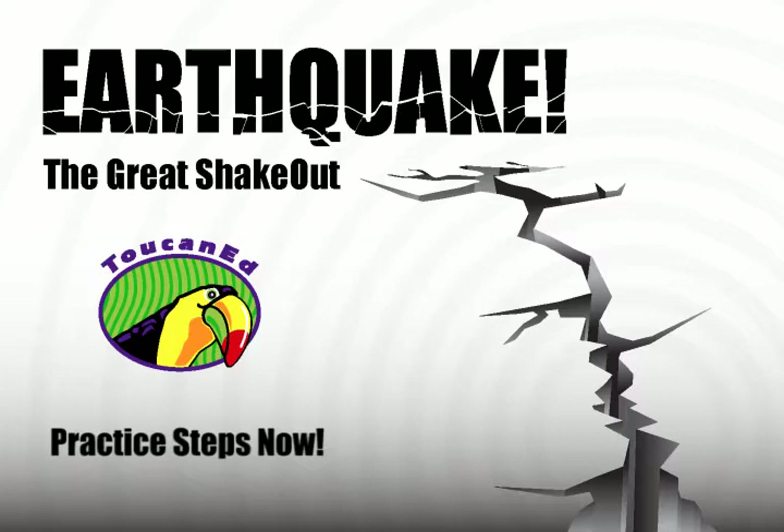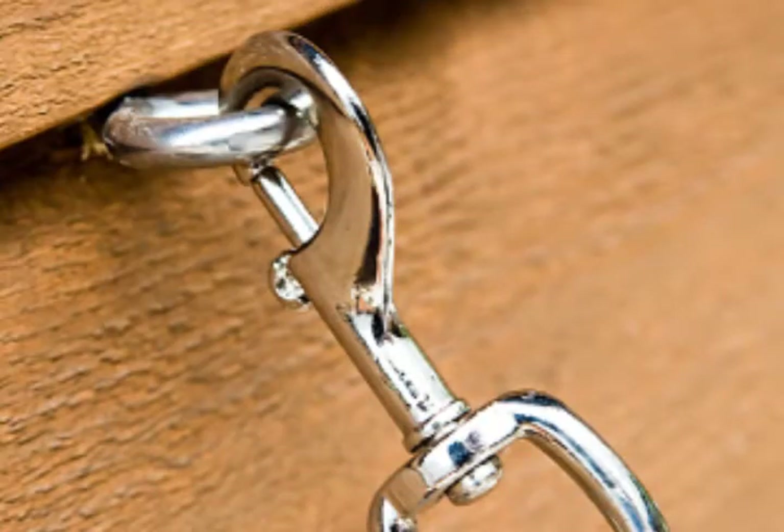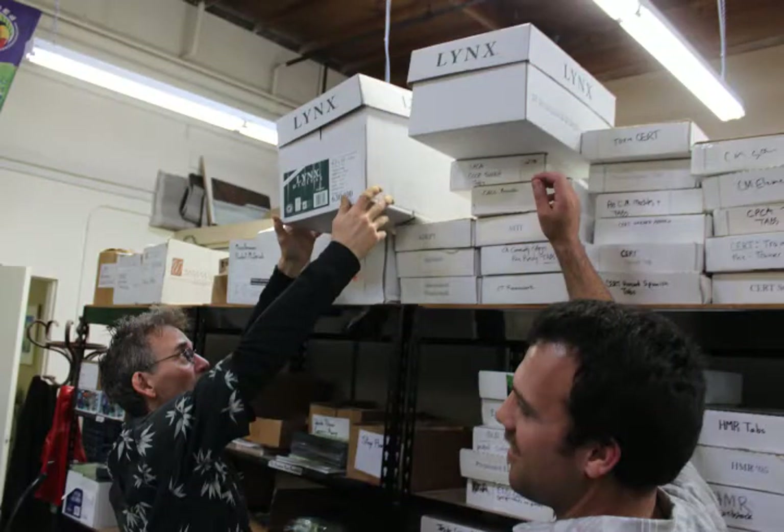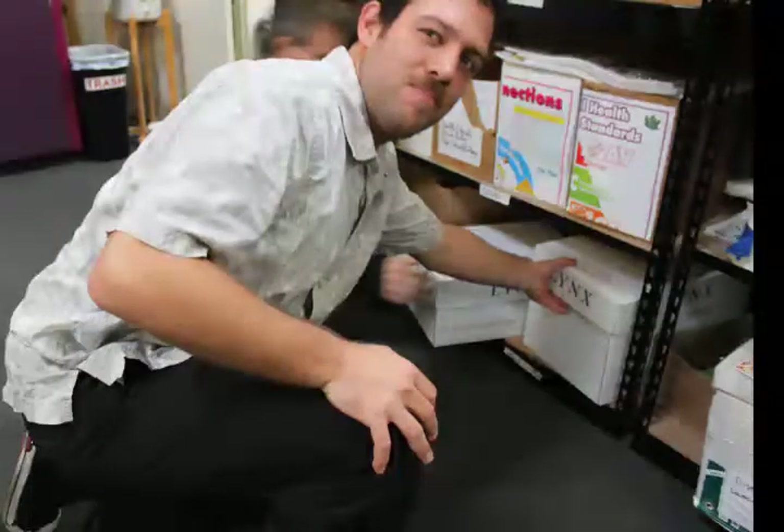Toucan Ed has already taken steps to minimize the risk of injury during an earthquake by strapping bookshelves to walls, securing heavy objects with straps, placing light objects on shelves, and storing heavy objects on bottom shelves.